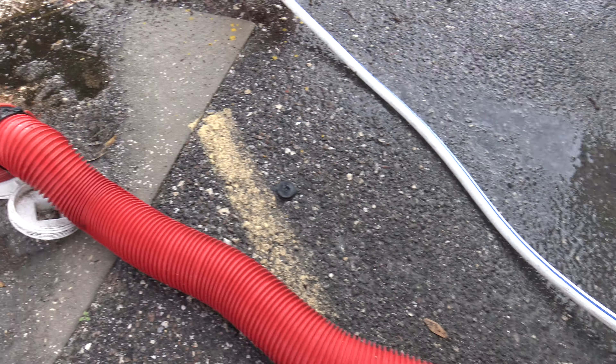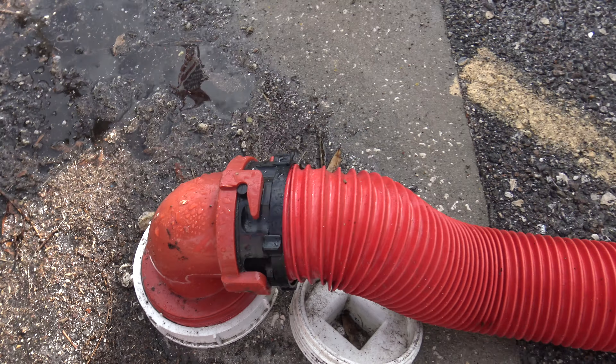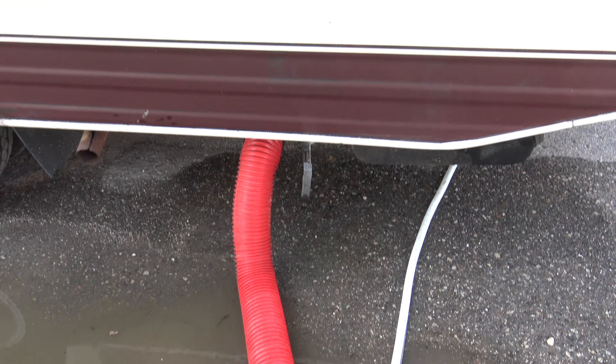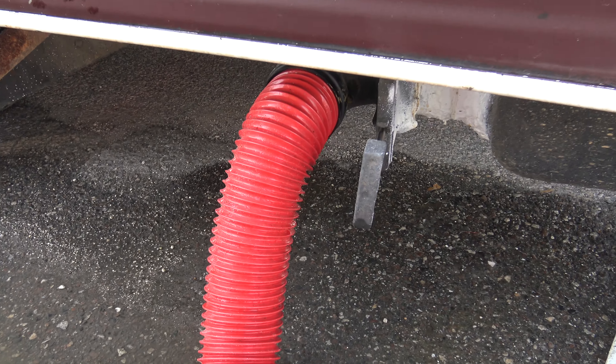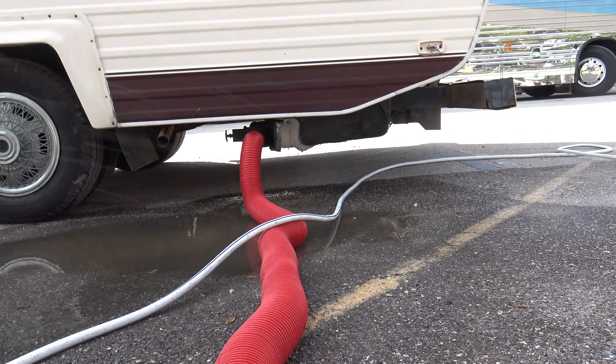There it comes — see the poop moving along? It's emptying into the sewer. The RV place here in Clearwater, Florida has a free dump station. Really nice. It's not that bad of a job to do at all.